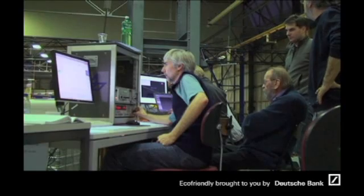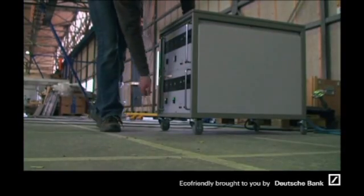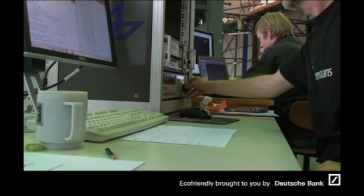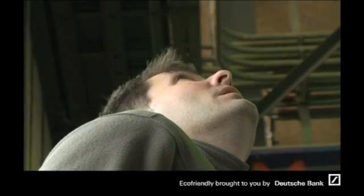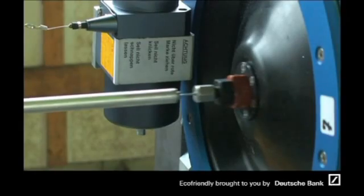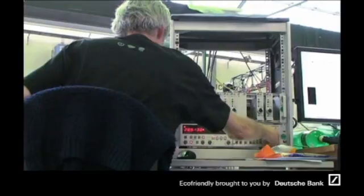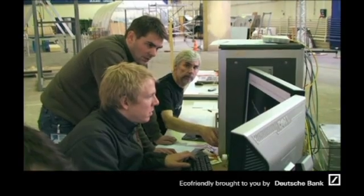We brought in a very experienced team who, in their daily activities, perform this vibration test. This is the DLR, the Deutsche Luft- und Raumfahrt. This team has done vibration tests on many, many airplanes, among the largest being the Airbus 380. And what a great surprise to see that the frequencies we had calculated are extremely close to what was measured. The DLR was also very surprised about the precision of our modeling and calculations.